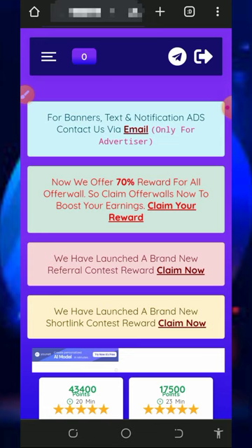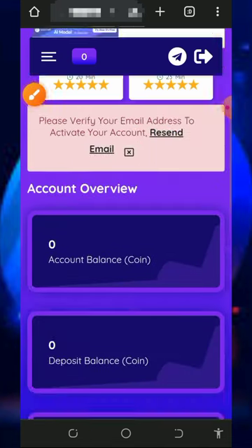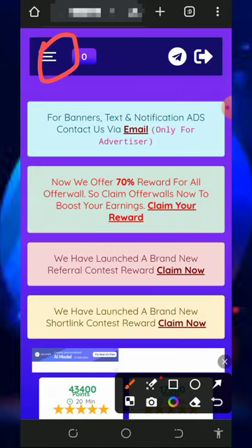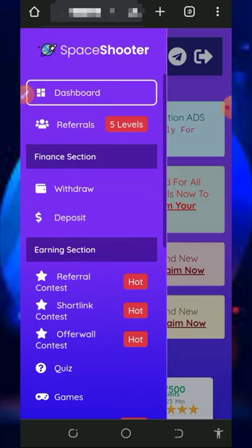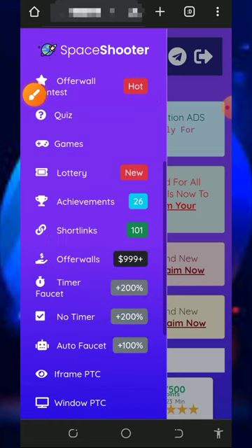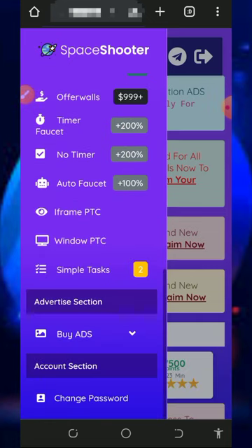Once you register, log in to your dashboard. Once you log into your account it's going to look like this, and you can see some information on the screen. If you scroll down, you'll see we haven't earned anything yet. To start earning, tap on the horizontal lines in the top left corner of the screen and you'll see a bunch of ways to earn from this platform — visit them, claim the points, and then place a withdrawal.